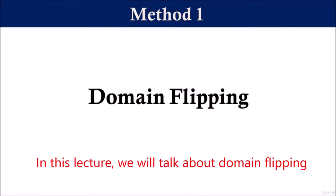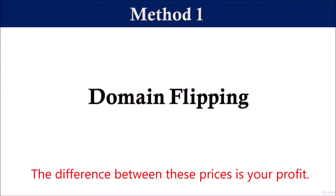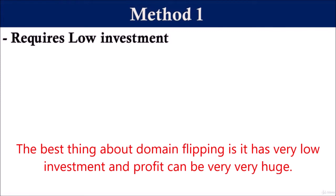Hi, welcome everyone. In this lecture, we will talk about domain flipping. Domain flipping simply means buying domains at a lower price and selling them at a higher price. The difference between these prices is your profit. The best thing about domain flipping is it has very low investment and profit can be very, very huge.